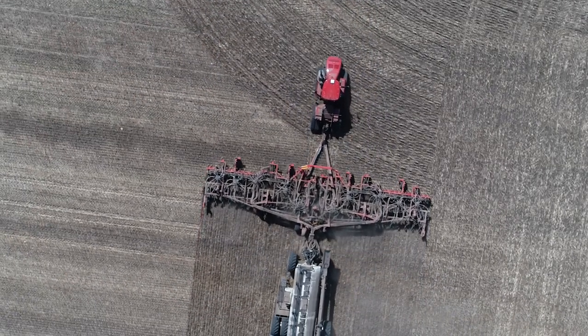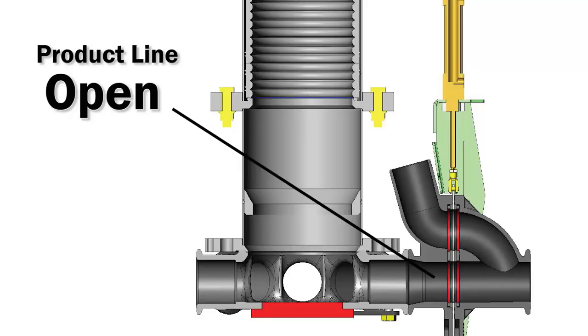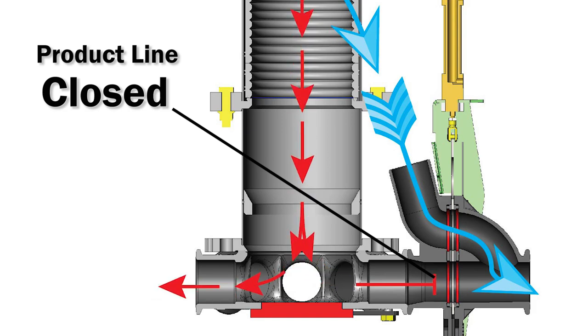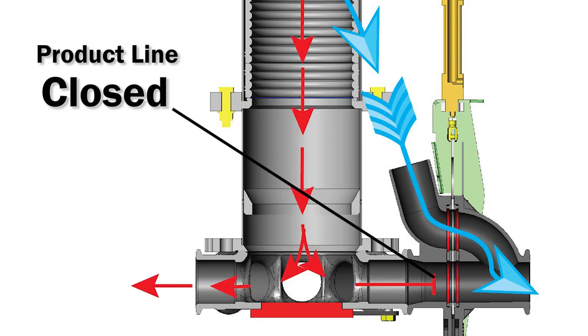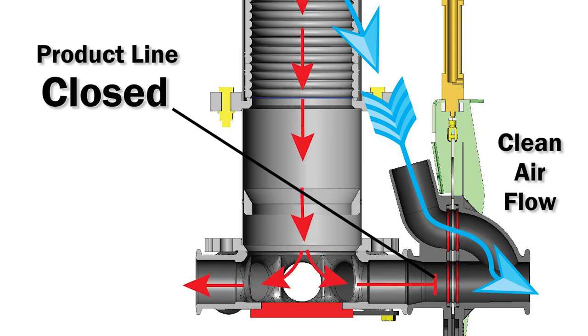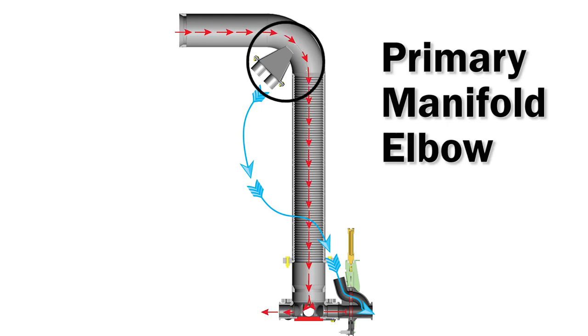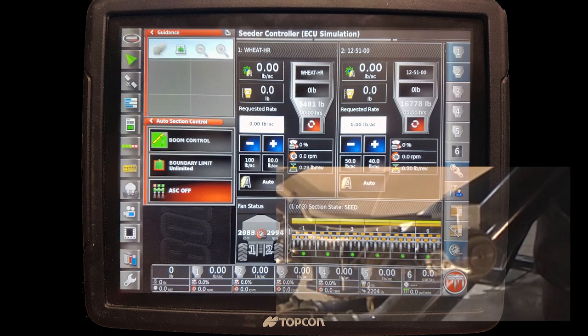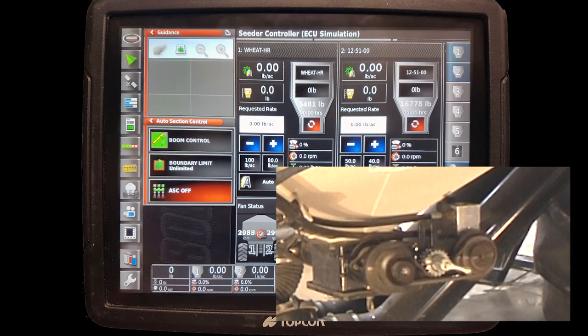When a drill section enters a seeded area, the appropriate knife valve is closed, stopping product flow to that section. The Clean Air Line is now the conduit of air to the manifold. It will not contain any product because air is sourced from the inside of the primary elbow — inertia acting on the product coming around the elbow carries the product past the Clean Air Inlet and onto the manifold.